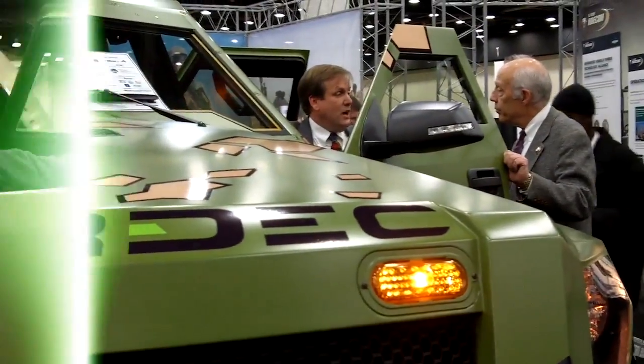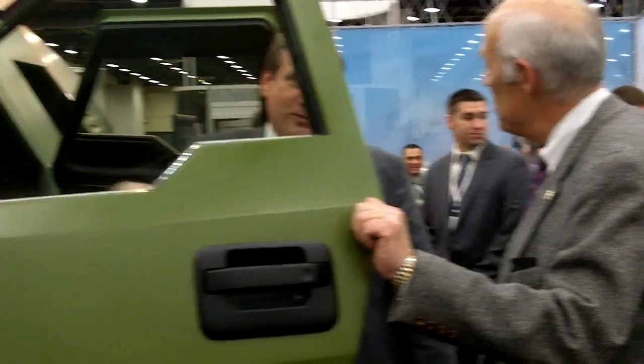I've been with the government for 21 years and worked many different projects. None has been as exciting as this project. This project is pretty big, as you can see. This is one truck that we've built. We've built two different trucks, both trying to squeeze out fuel economy for soldiers.